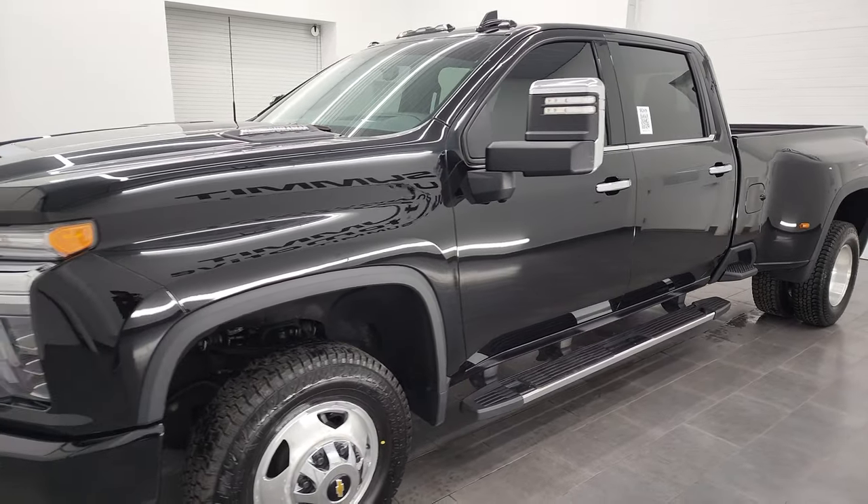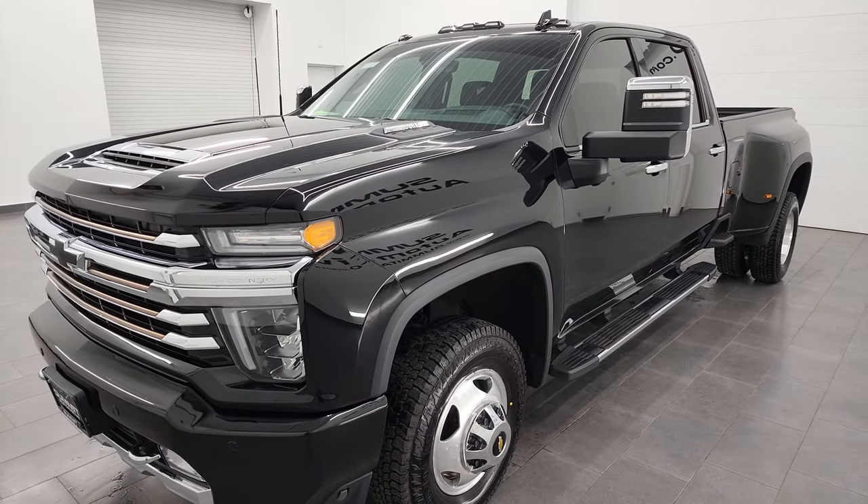It puts out 445 horsepower, and it's paired up with the Allison 10-speed automatic transmission.